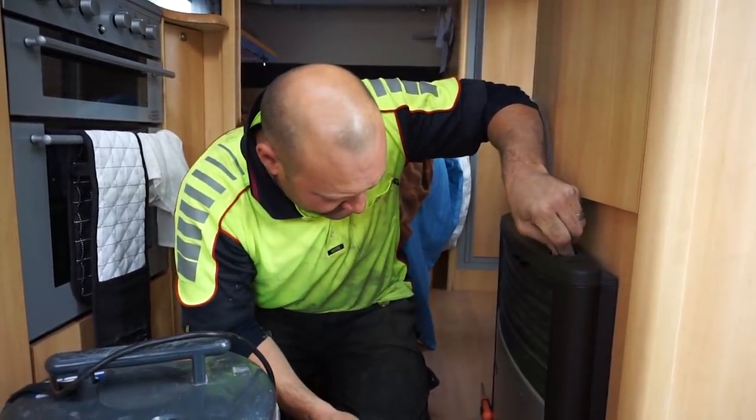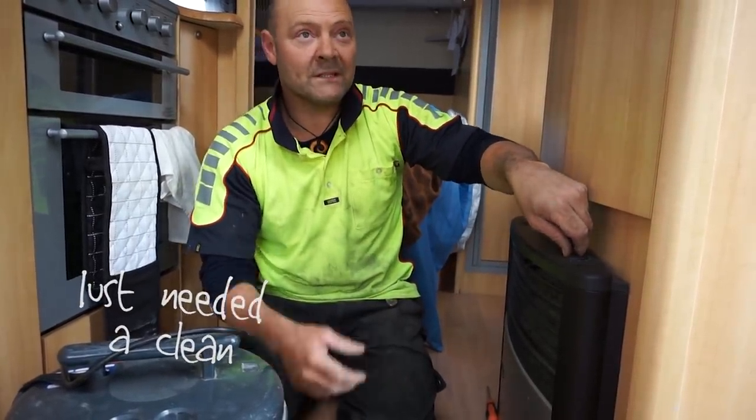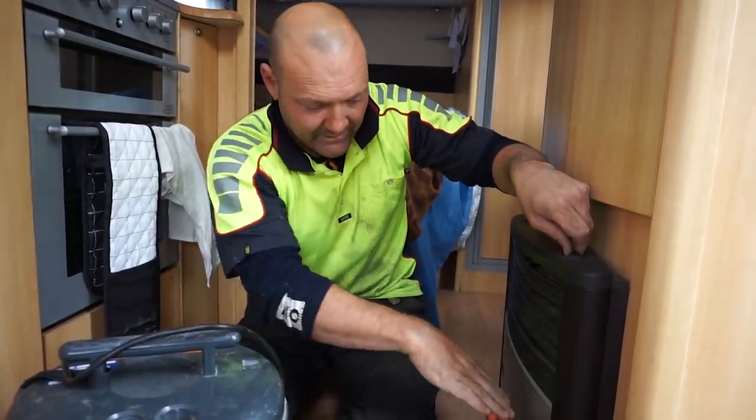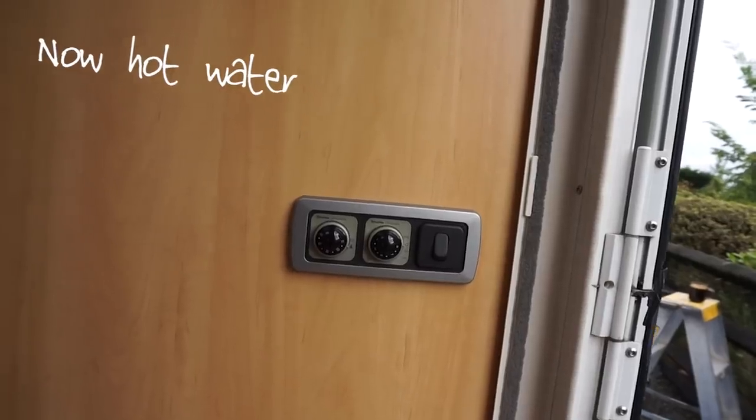The gas heater is awake — the technician shows me I just turn it on, hold it down for three to five seconds, and there are a couple of clicks. You need to look down at that angle to see the flame. And it lit — amazing.